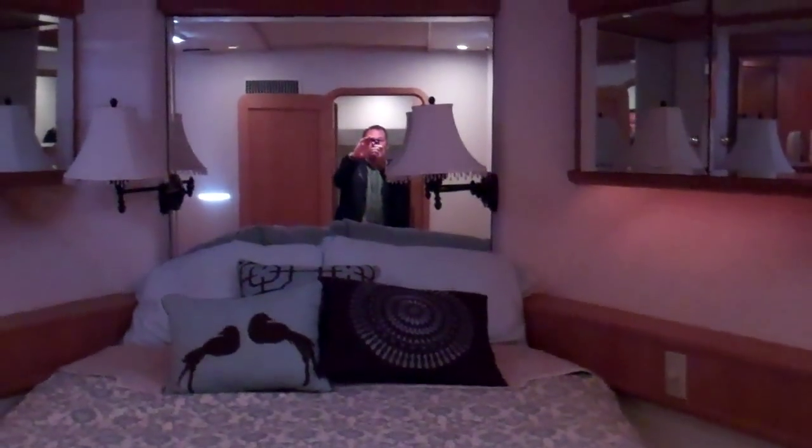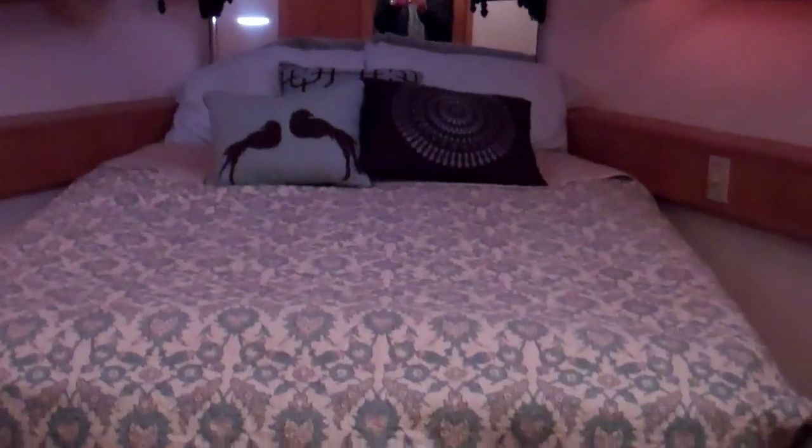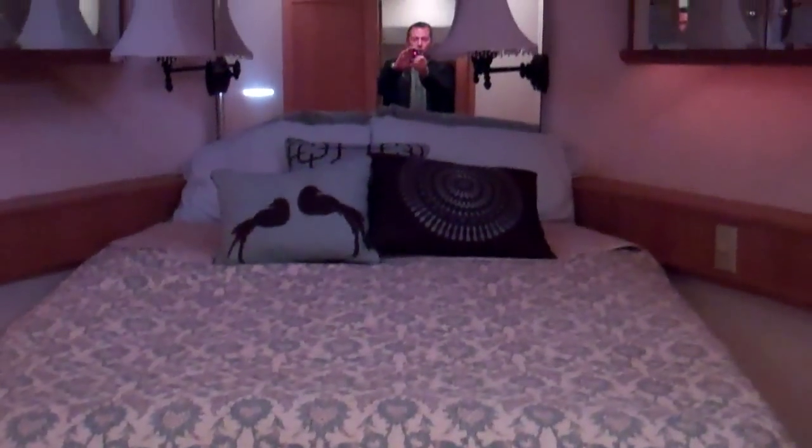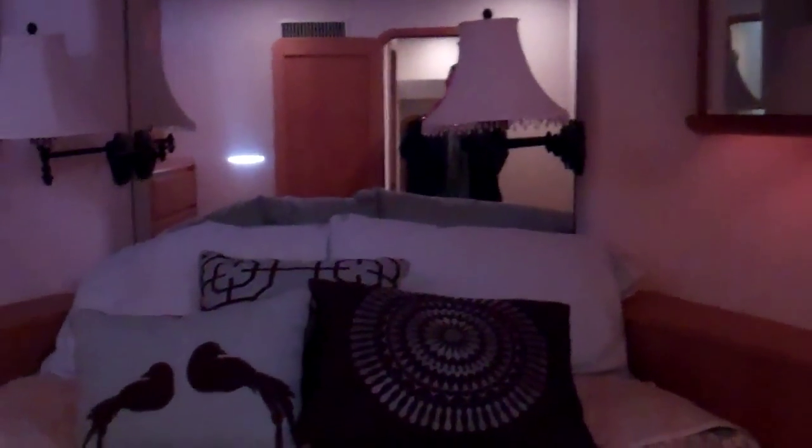All the way forward brings us to our VIP stateroom — as beautiful a VIP stateroom as I've seen. Centerline queen, just beautiful finish, beautiful mirrored cabinets, walk-around berth. Just wonderful and easy to get in and out of. There's a chest of drawers — they do a great job remembering that we need to pack a lot of things for that long cruise.